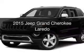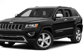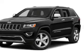This is a new 2015 Jeep Grand Cherokee. It's powered by four-wheel drive, an engine, and an automatic transmission.